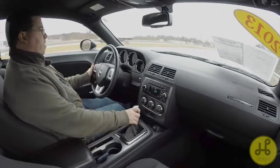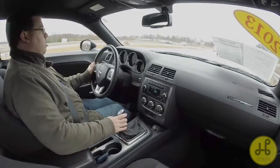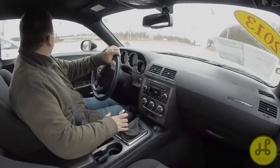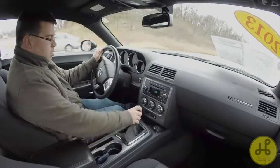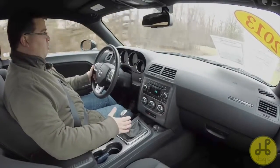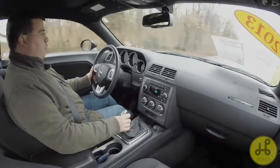I actually forgot how fun these cars are to drive, especially with the manual. It's a short-throw six-speed, so it's really sporty with great feedback in the shift lever. Solid, nice pistol grip — leather-wrapped and aluminum — feels good in the hand, good grip.